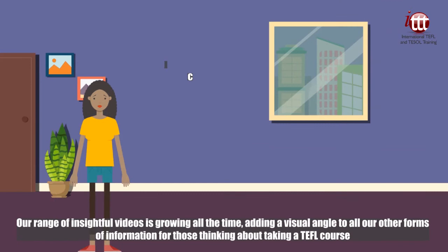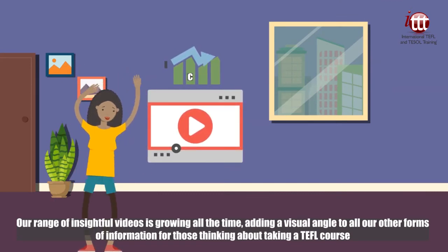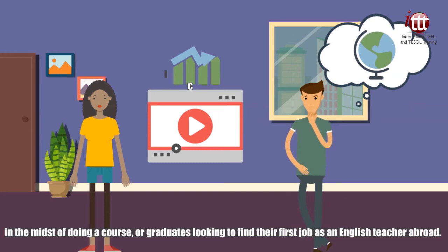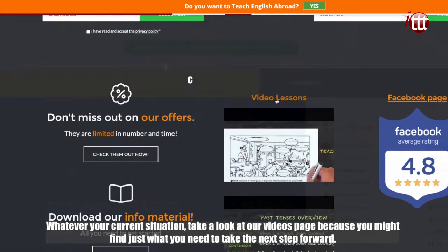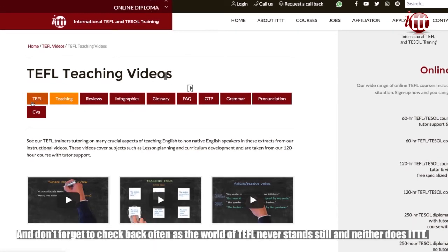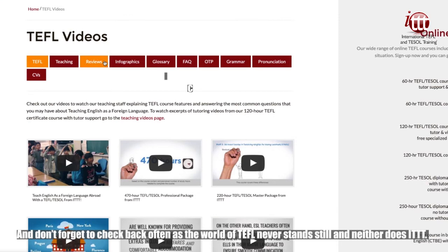Our range of insightful videos is growing all the time, adding a visual angle to all our other forms of information for those thinking about taking a TEFL course, in the midst of doing a course, or graduates looking to find their first job as an English teacher abroad. Whatever your current situation, take a look at our videos page because you might find just what you need to take the next step forward. And don't forget to check back often as the world of TEFL never stands still and neither does ITTT.